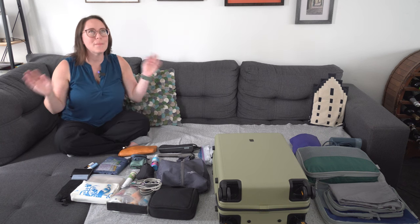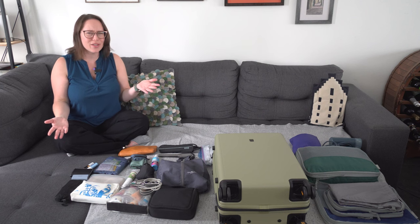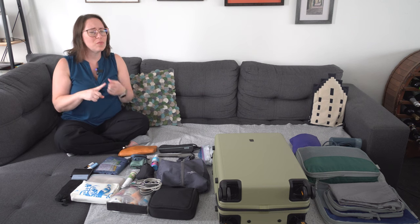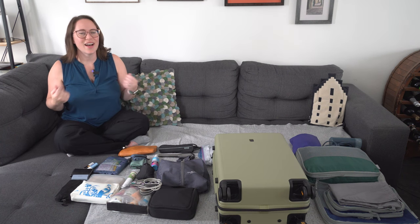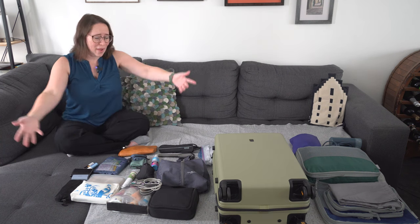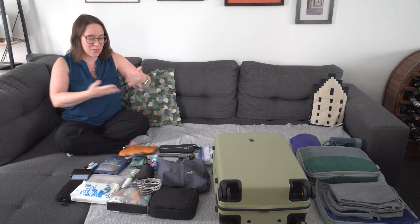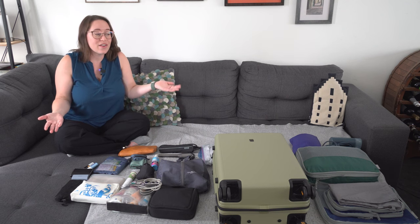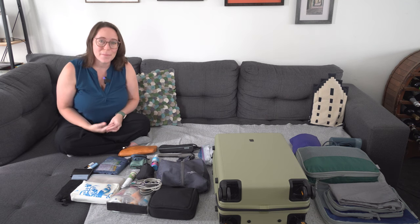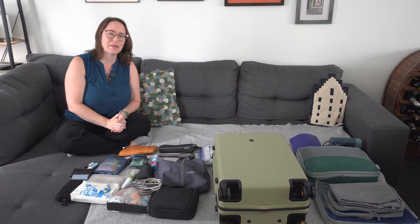Packing can be stressful but it doesn't have to be. I hate packing but usually it comes down to the fact that I don't plan ahead and I'm doing it at the last minute. Hey travel lovers, I'm Jessica and today you are packing with me. I need to go through all of this and make sure that I am set for my next trip, so I figured it'd be a perfect time to share my best travel tips for packing a carry-on for when you're traveling to Europe.